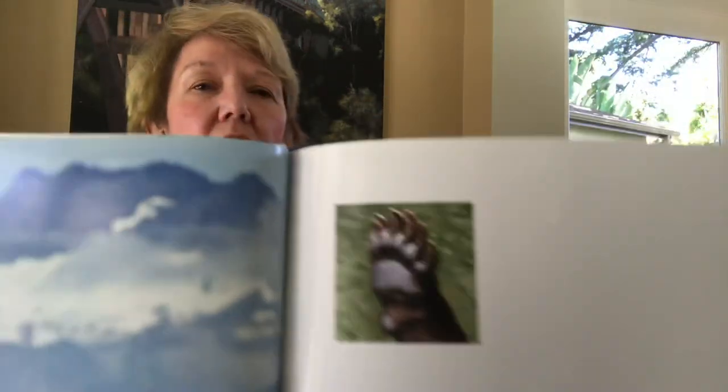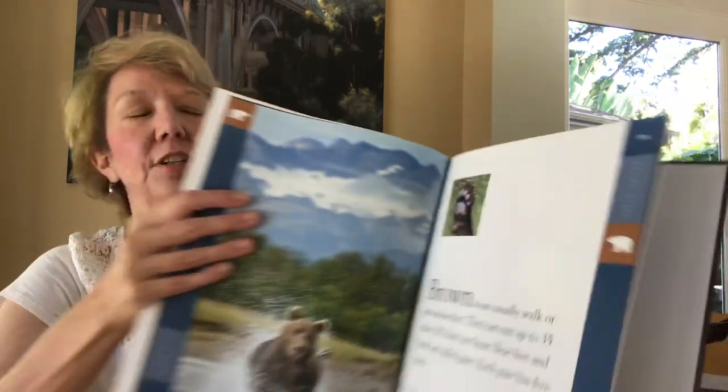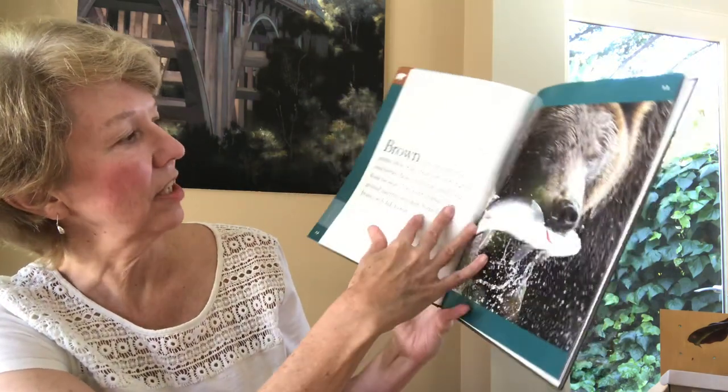Can you see that close-up of its paw and its claws? Five — just like we have five fingers, they have five claws.